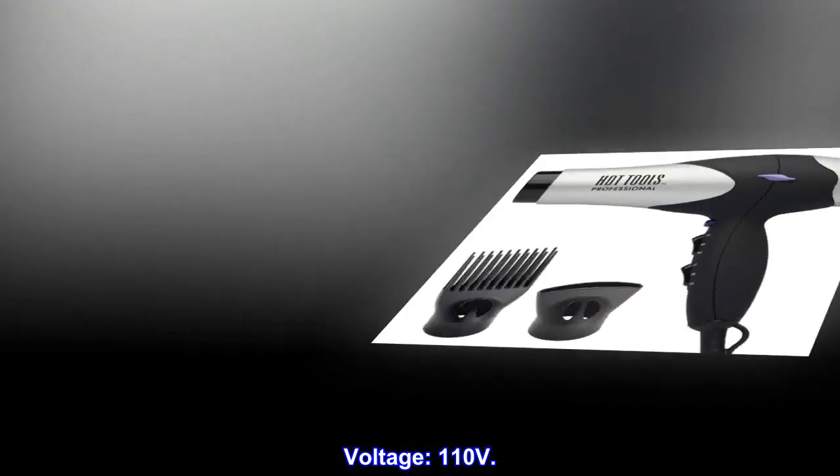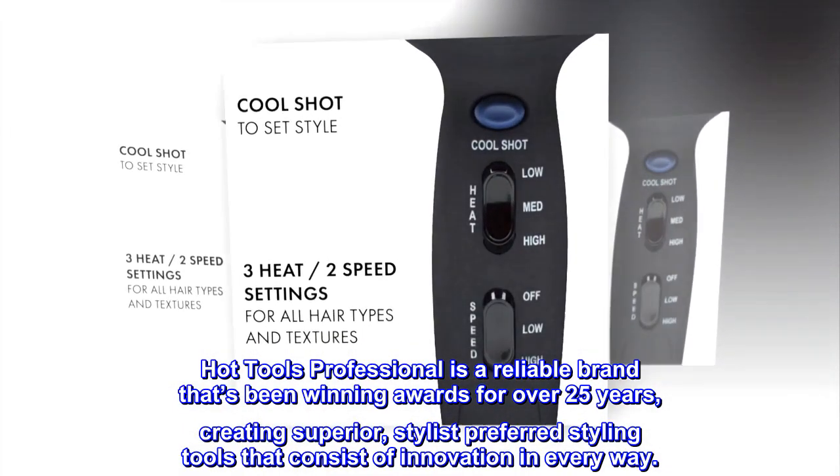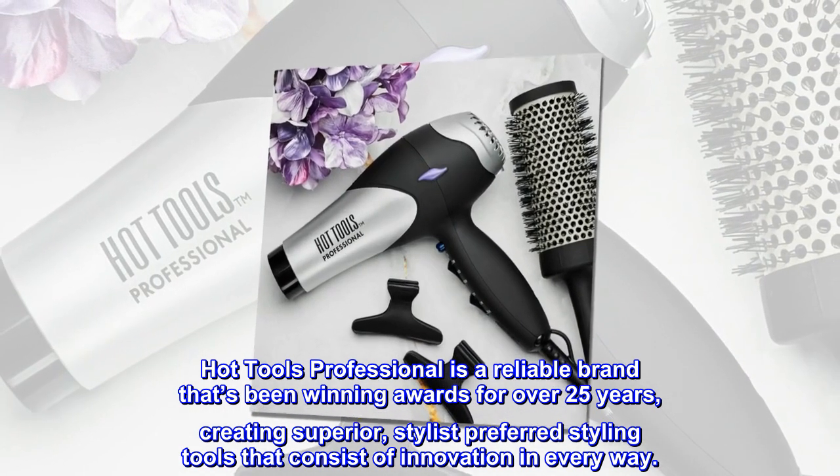Voltage: 110 volts. Brand story: Hot Tools Professional is a reliable brand that's been winning awards for over 25 years, creating superior, stylist-preferred styling tools that consist of innovation in every way.